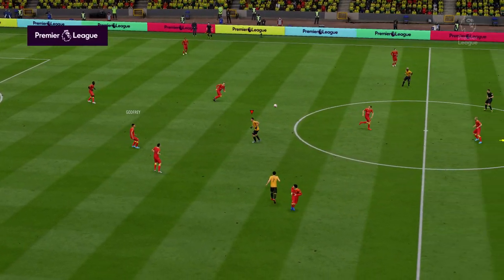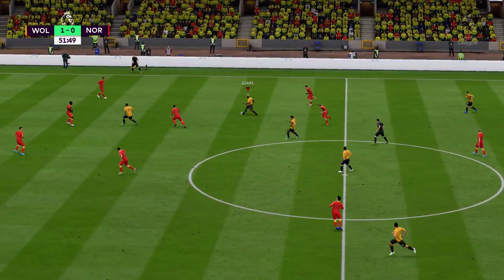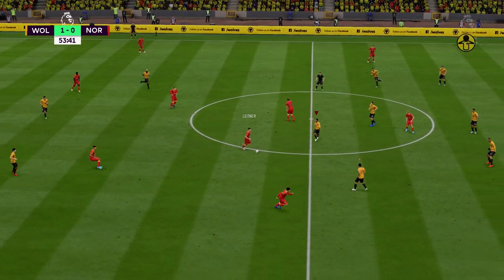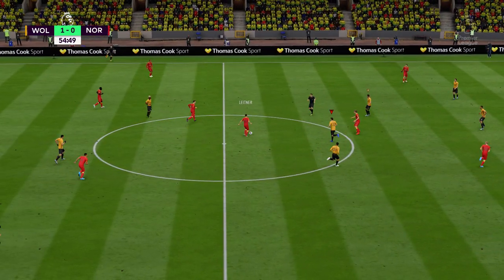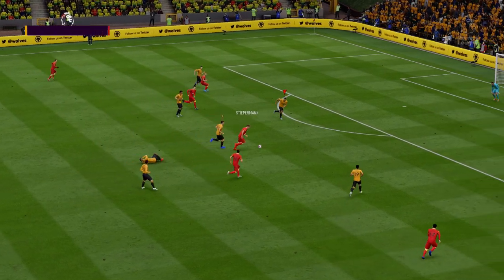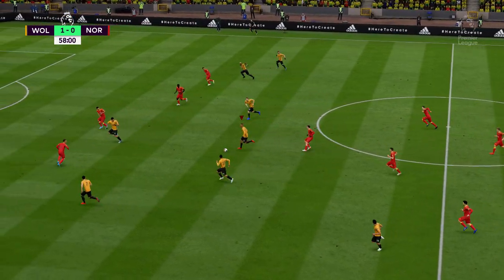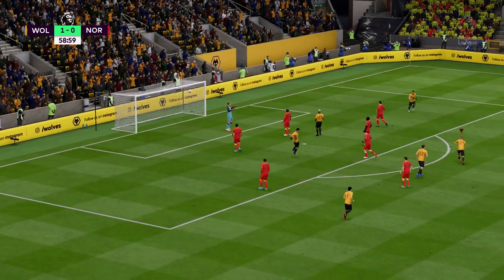Wolverhampton Wanderers have this lead. Pukki. Got the opposition back-pedalling a little bit — well read by the defender. Patience is the name of the game at the moment. Now the shot — good block. Trying to catch the other team out with a quick break here, trying to find an opening on this counter-attack. And that's good support, the shot's off — and a goal off the underside of the bar!